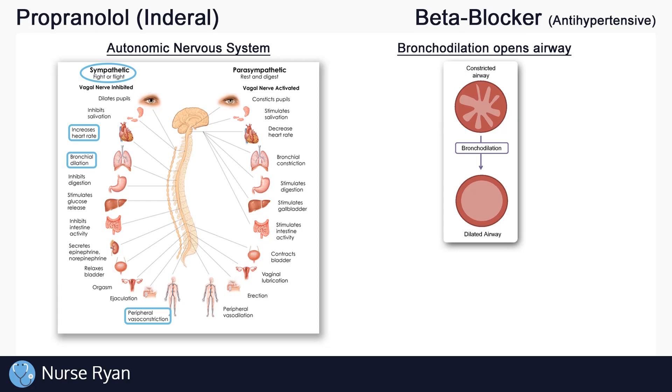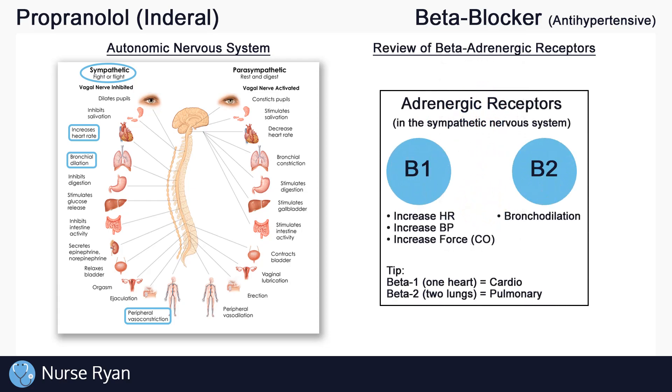These effects are achieved by stimulating different receptors throughout the sympathetic nervous system. Today we'll talk about the beta-1 and beta-2 receptors, also called beta-adrenergic receptors. The main effects of the beta-1 receptors are to increase heart rate, blood pressure, and cardiac output, while beta-2 mainly helps in bronchodilation. I always like to think "one heart, two lungs" to remember that beta-1 deals with the heart and blood pressure, while beta-2 deals with the lungs.